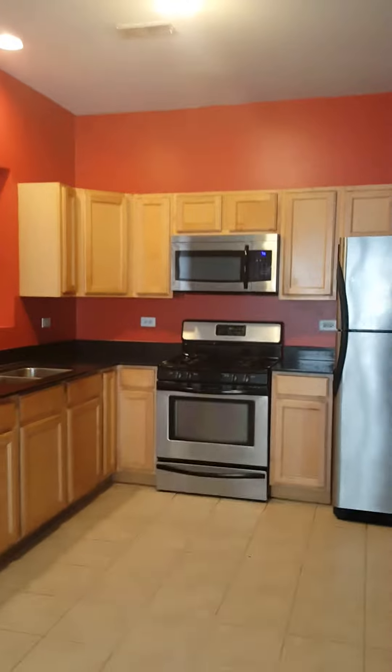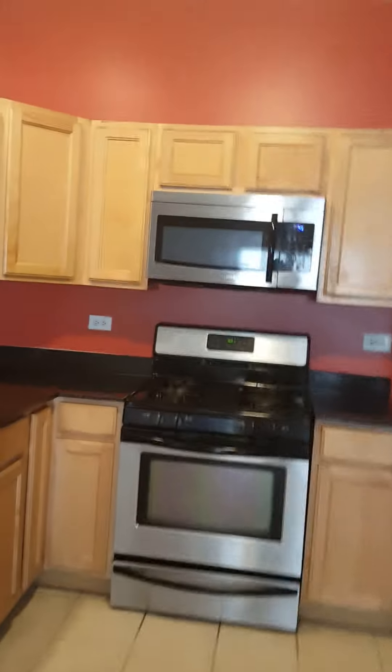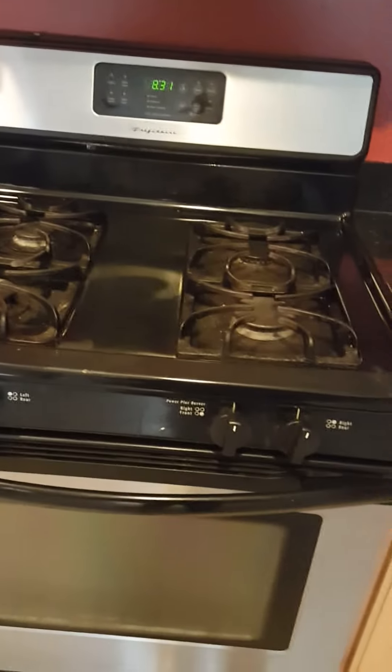I look forward to serving you. My number is 773-301-1091. Please do a registration for free in order to view apartments at martinthebroker.com. Register. See you guys soon, bye.